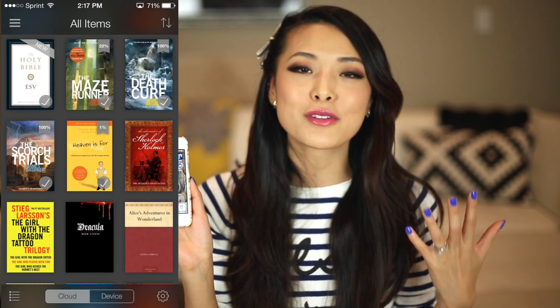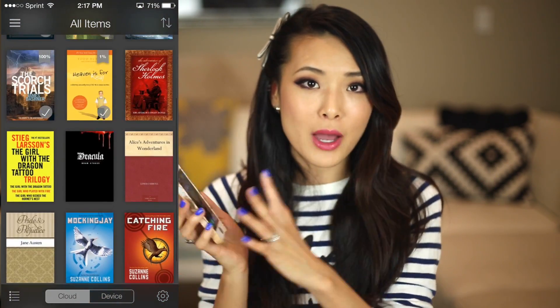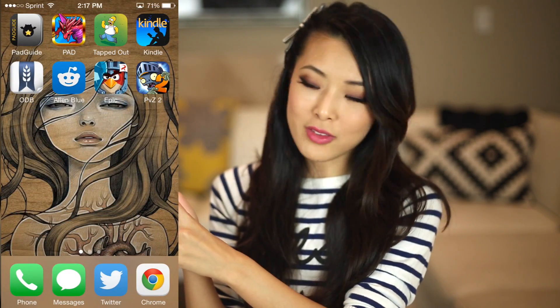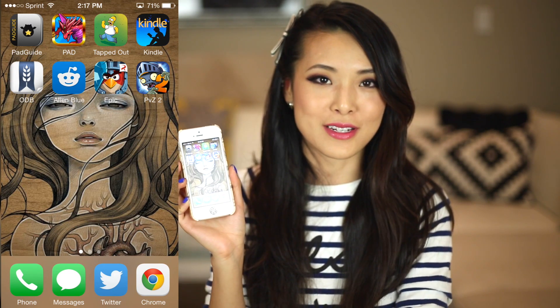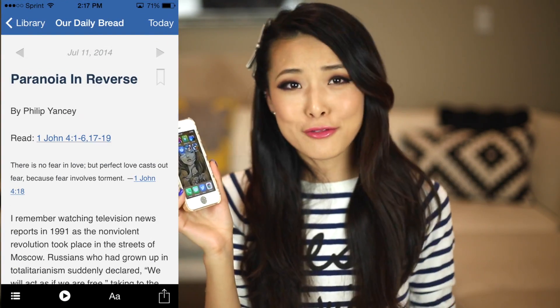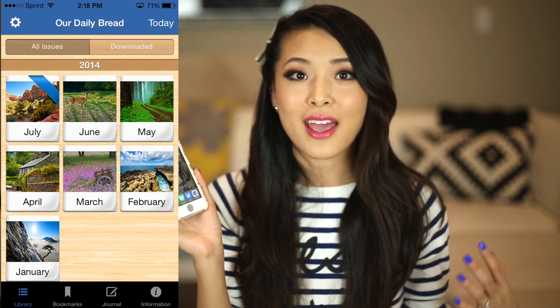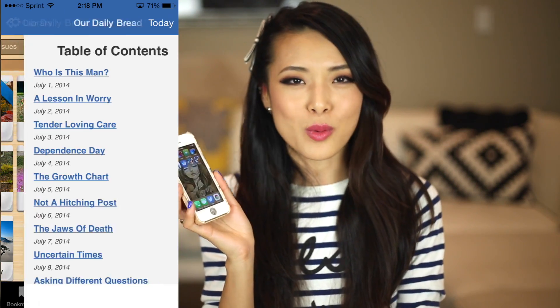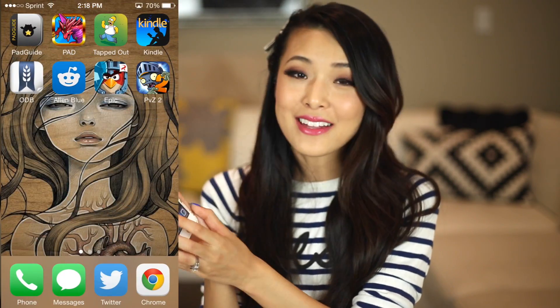I'm a huge reader — I love to read books on my phone, especially at night because I read right before I go to bed. So this is already lit up, I don't need to carry a big book around. Next I have my ODB, which is not some kind of gangster acronym — it's my Our Daily Bread app. It basically has a daily devotional and daily Bible reading, so this is what I've been using to read through the Bible every single day. There's great commentary built into the app as well, which is super great. The next one I have is my Alien Blue app.